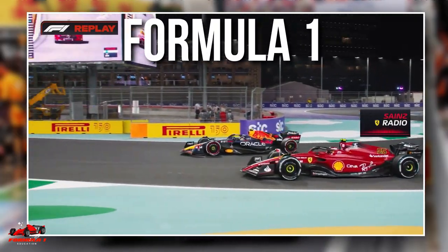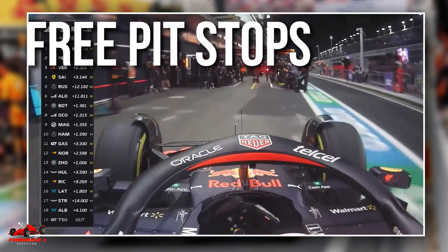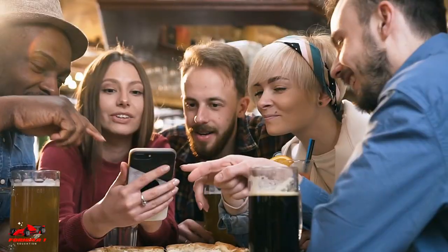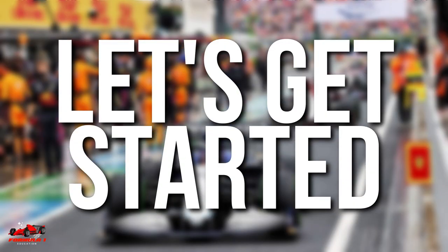If you are a fan of Formula One, you might have heard commentators and pundits use the term free pit stop. In this video, we will break down what is a free pit stop and understand how it impacts an F1 race. Let's get started.